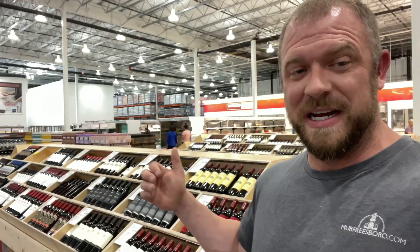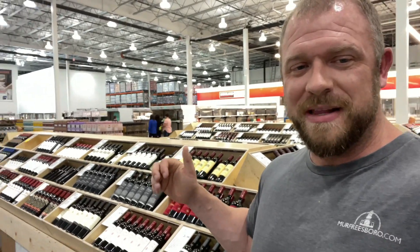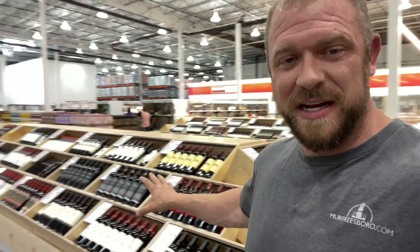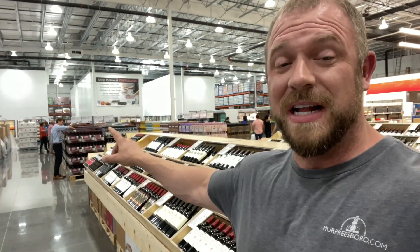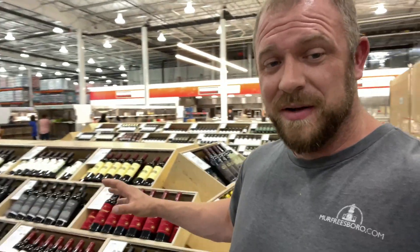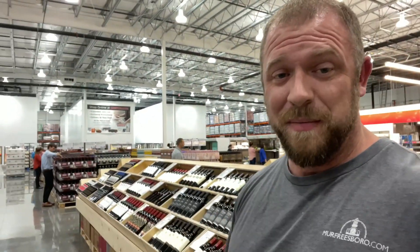Moving on back towards the food, before we get to the deli bar, we hit the all-important wine tables. As you can see, these tables right here stretch all the way over there — there's a lot of wine. They've got over 300 labels to choose from. So whatever your wine choice, they've got it here. I promise.